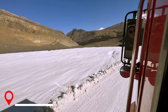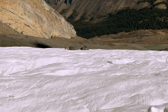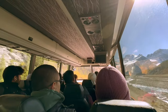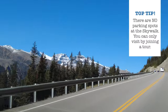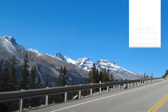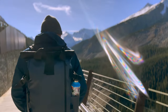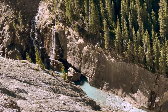On our way back to the base, we spotted some scientists from NASA who were conducting an undisclosed environmental experiment. I wonder what it was. From the Athabasca Glacier, we were taken to the Icefield Skywalk. Note: there are no parking spots at the skywalk — you can only access it by taking the glacier tour. The scenic stroll to the glass walkway was exhilarating. We couldn't help ourselves from taking in the spectacular views of the cliffs, the mountains, the river, and the waterfalls.